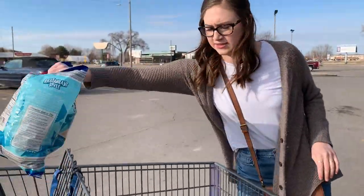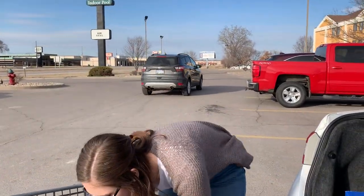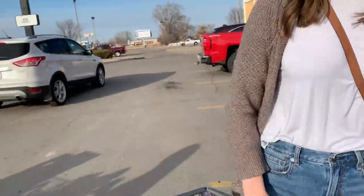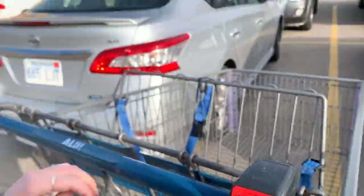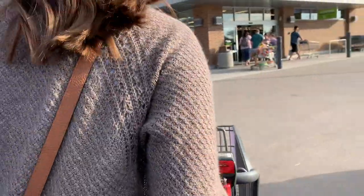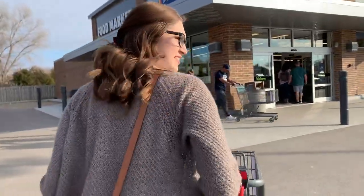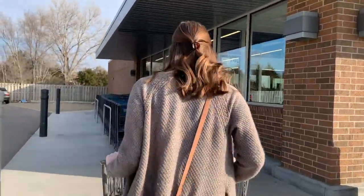We just paid for all of our stuff together — just to show you, two people bought all of that for $60, so it's pretty cool. Something else unique about Aldi: to take a cart, you have to put a quarter in, and when you bring it back, you get your quarter back. Someone gave us theirs, so we're gaining a quarter today.